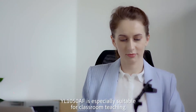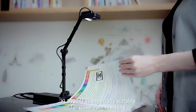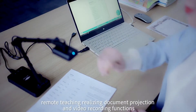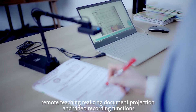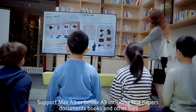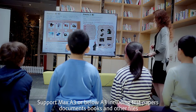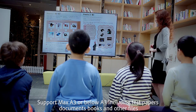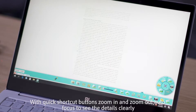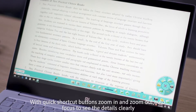YL1050AF is especially suitable for classroom teaching and remote teaching, realizing document projection and video recording functions. Support MAX A3 or below A3, including test papers, documents, books, and other files. With quick shortcut buttons, zoom in and zoom out, autofocus to see the details clearly.